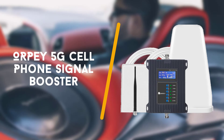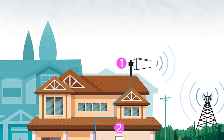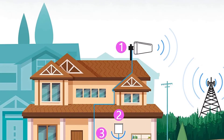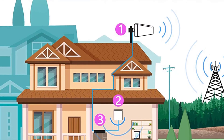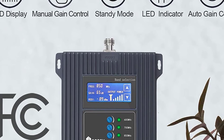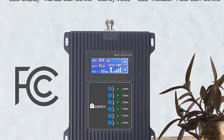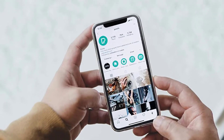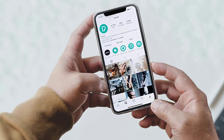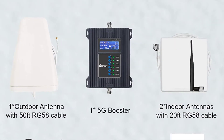To end with is the Orpi 5G cell phone signal booster for home and office. The Orpi 5G signal booster may not be a well-known brand compared to the others on this list, but it does offer something the rest don't — it can boost 5G signals. With more carriers across the world rolling out 5G networks and more phones supporting 5G, the Orpi offers a solution for areas of weak signal strength.